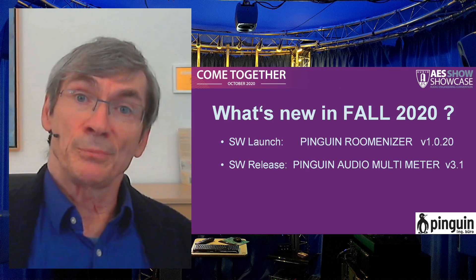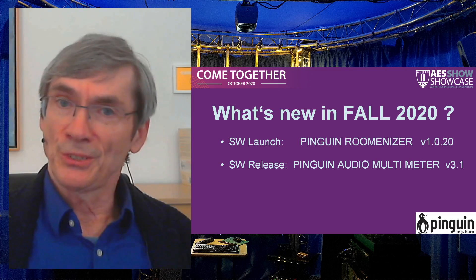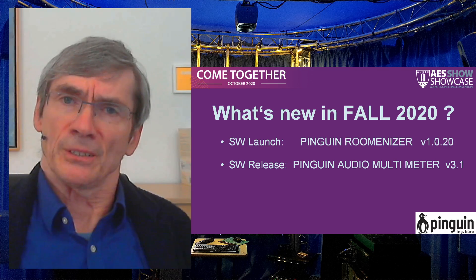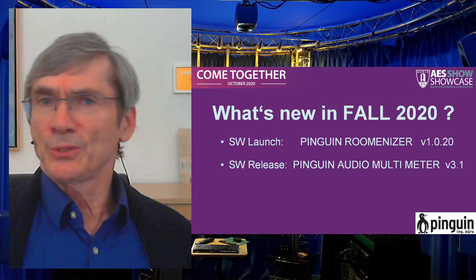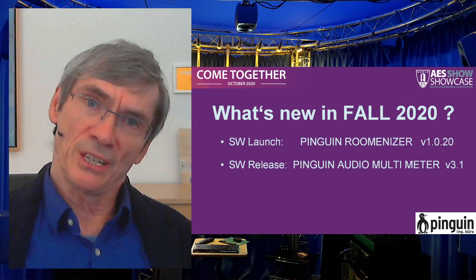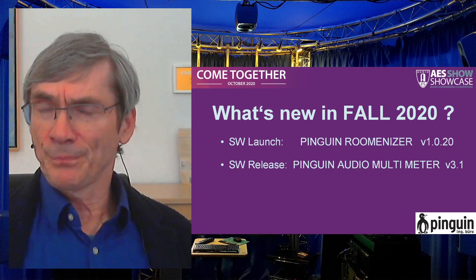Next news is that the Pinguin Audio Multimeter and related bundles and products — like the normalizer offline tool, the stereo surround and immersive bundles — the whole range of metering products got a major revision update with support for the modern operating systems of Mac and PC. We also changed the software protection, enhancing it with software-based product keys, making it more accessible for broadcast houses or educational purposes.